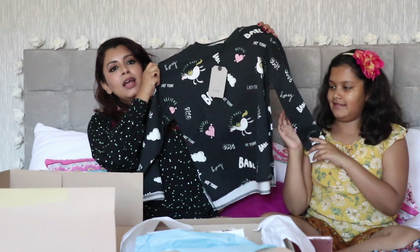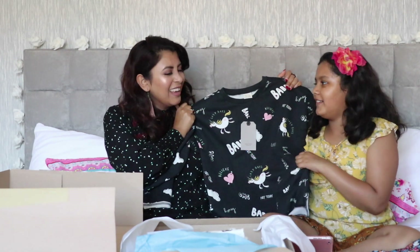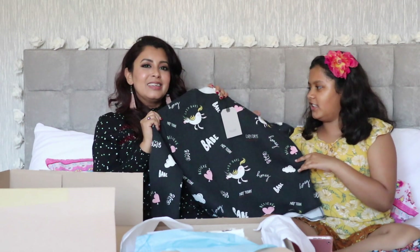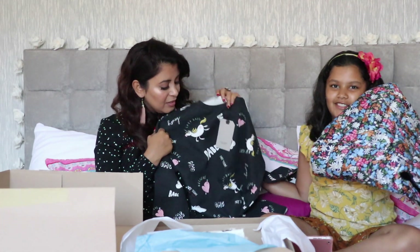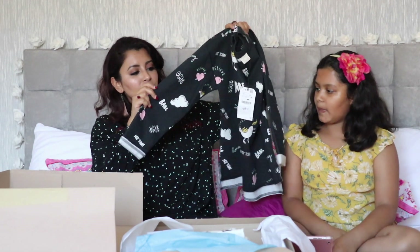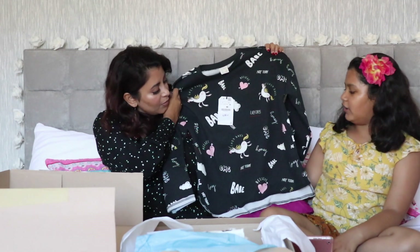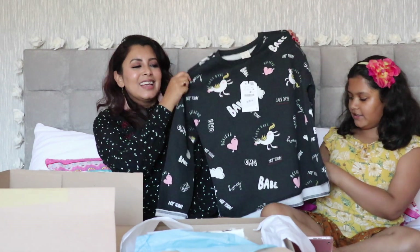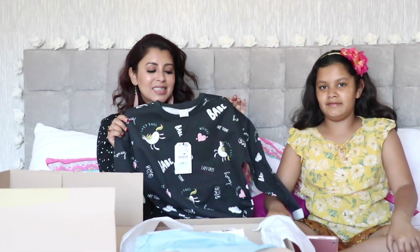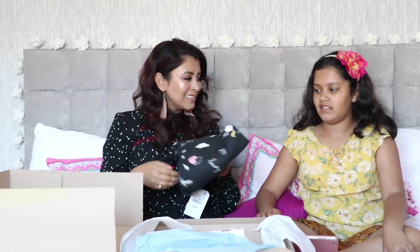The next item is a sweatshirt with unicorns, clouds and the word 'Babe' on it. I really like the design but it doesn't feel great — it feels really rough, not soft at all. So I'm going to return this one. It's basically a black sweatshirt with unicorns, hearts and lots of writing: 'honey, OMG, babe, not today, lazy days.' The original price was £9.99, reduced to £5.99, but we're not keeping it because the material is too rough.